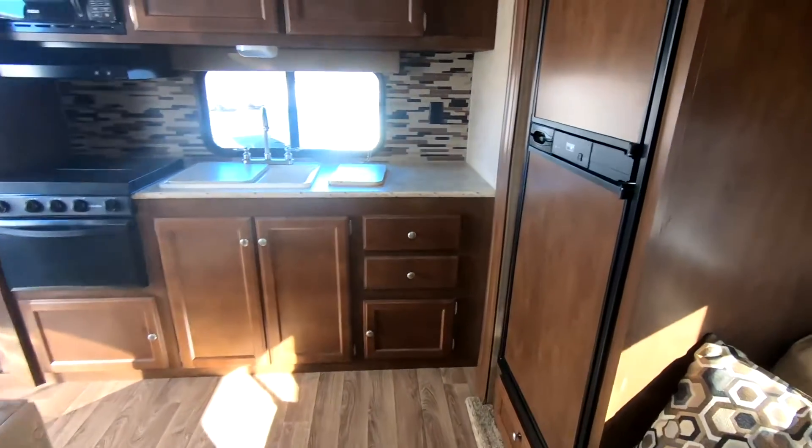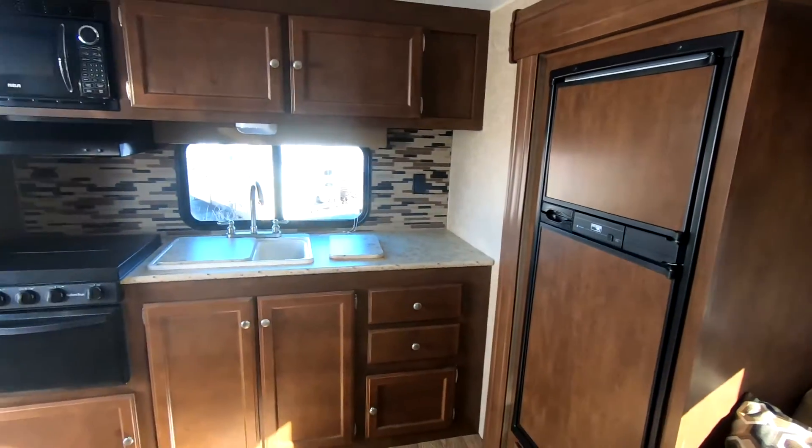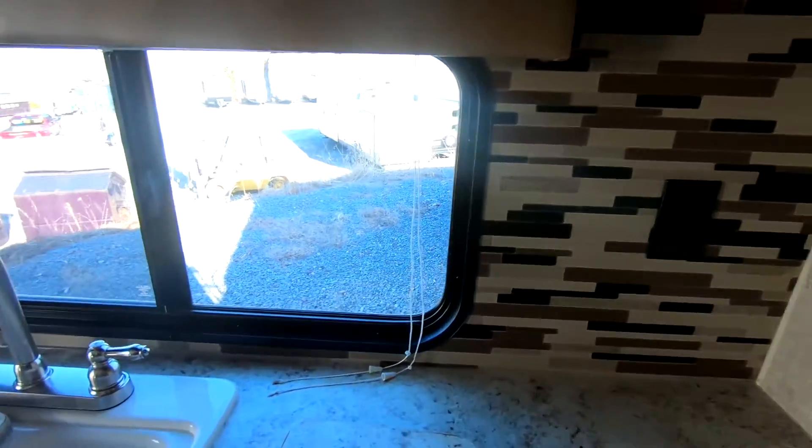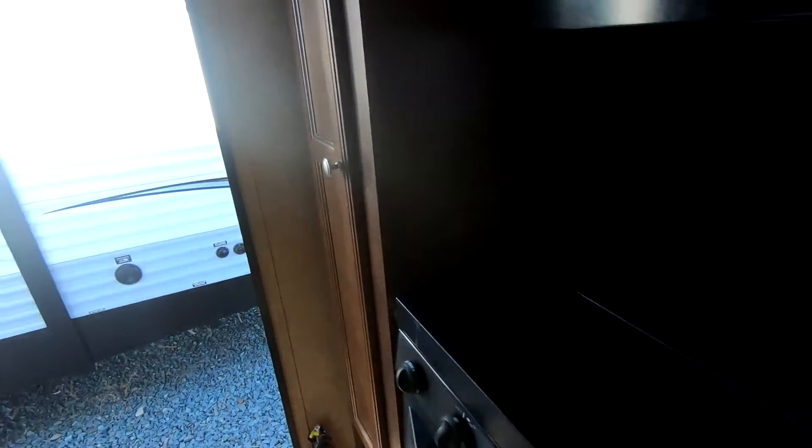Daryl mentioned the big TV. Tons of space here to prep your food, and straight out the door to your barbecue.